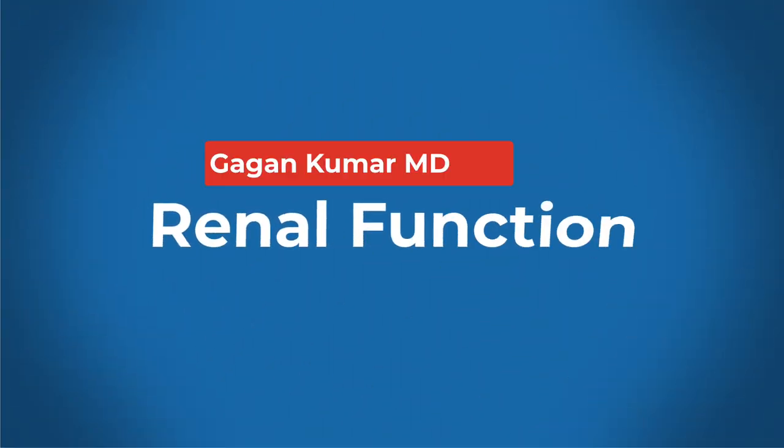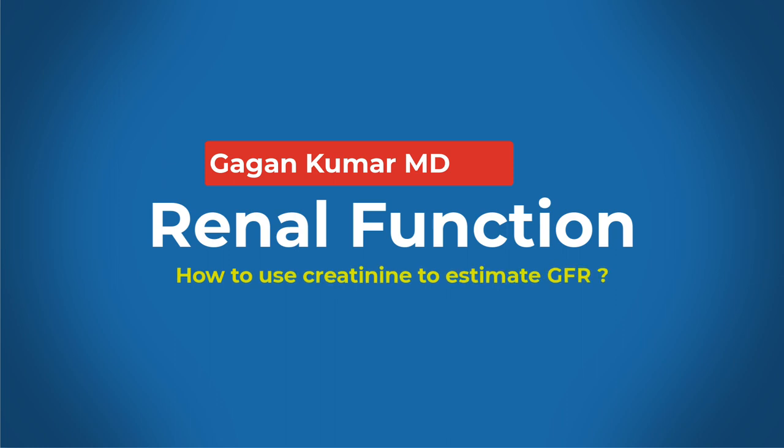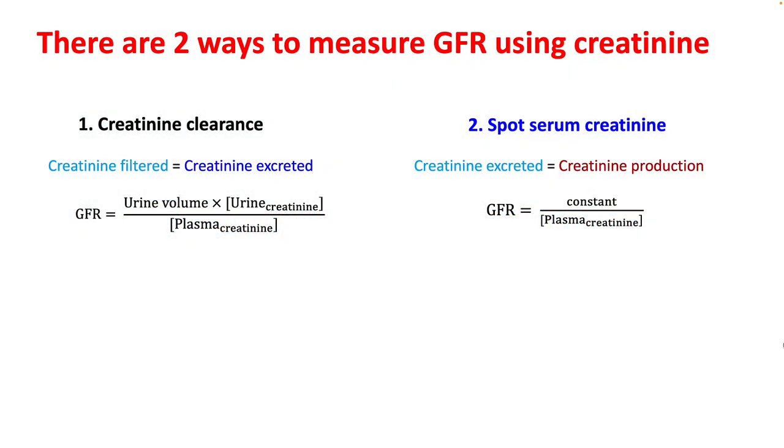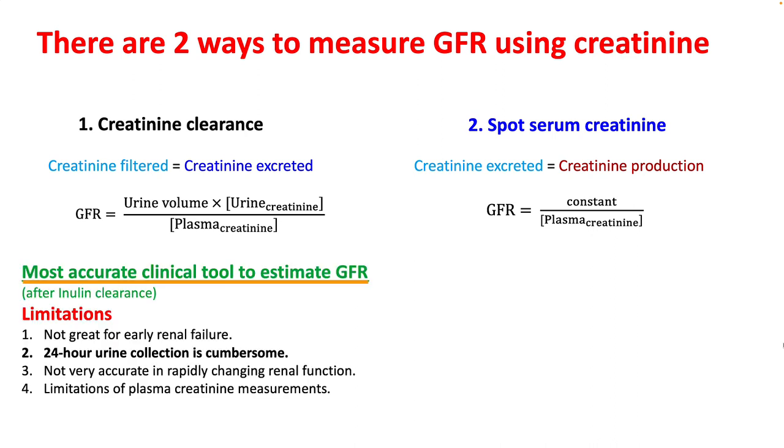Hello everyone. Today we will be talking about plasma creatinine and how to use it to estimate your renal function. In the previous lecture, we understood creatinine clearance in estimating the GFR. Creatinine clearance was more accurate than spot serum creatinine. However, 24-hour urine collection, which is required for measuring creatinine clearance, is cumbersome, so spot serum creatinine is more often used.